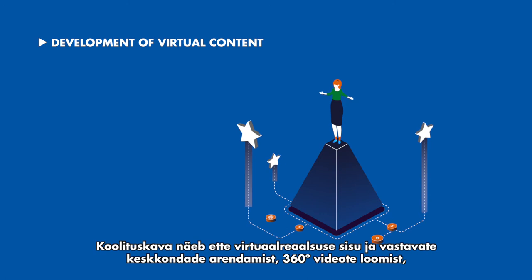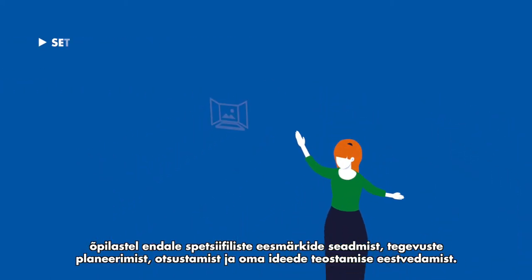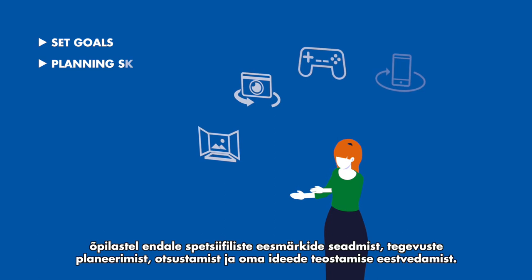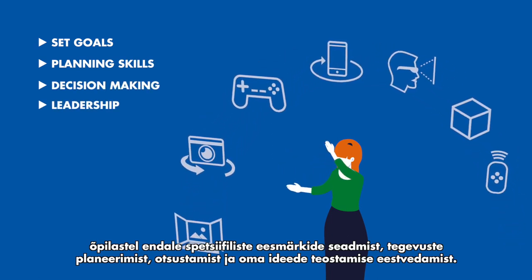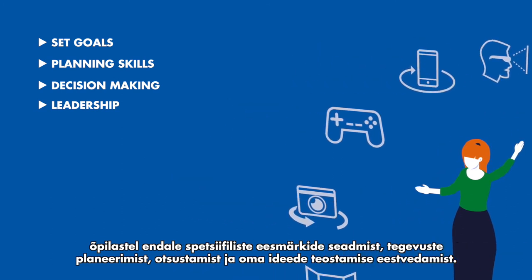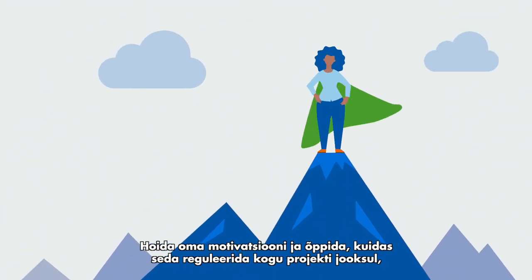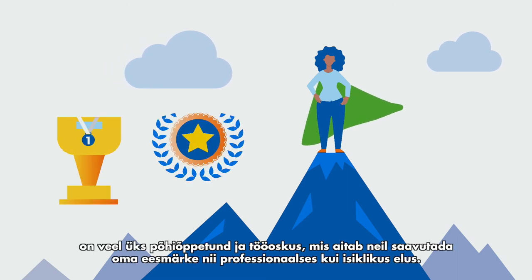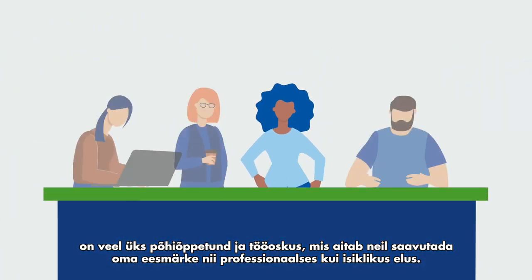The program encompasses the development of virtual content, immersive environments, and the creation of 360-degree videos, thereby encouraging students to set specific goals, plan their actions, make decisions, and advance their own ideas. Maintaining motivation and learning to manage it to persevere throughout the project will also be a fundamental lesson, as will the ability to work in such a way as to achieve their professional and personal goals.